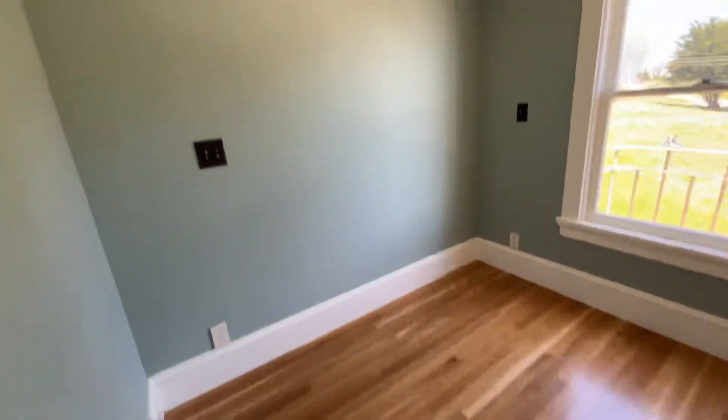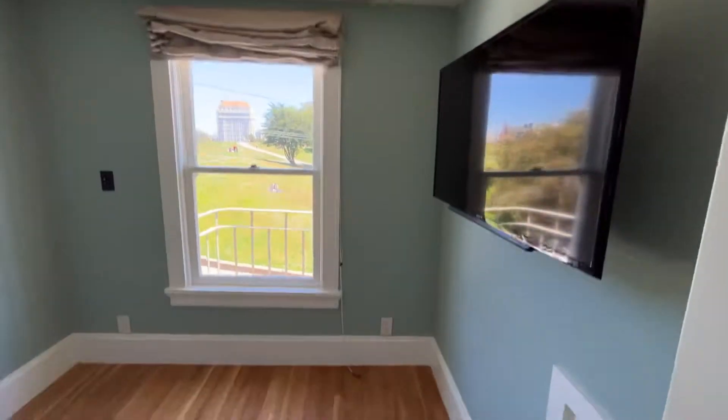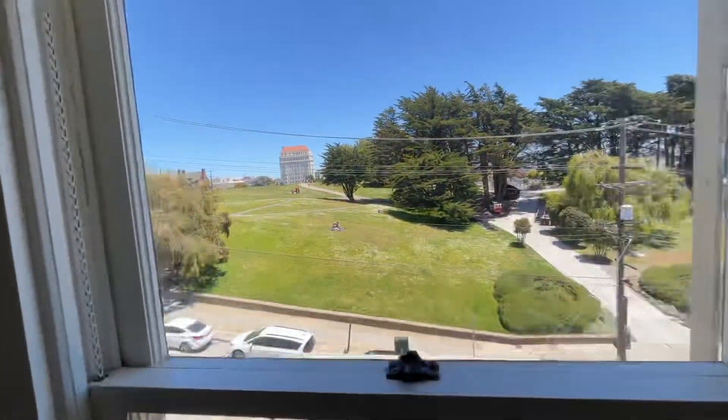This is a junior one bedroom because the bedroom is very small. You can fit a queen-size bed but not much else. The TV can stay. You have this beautiful view of the park.